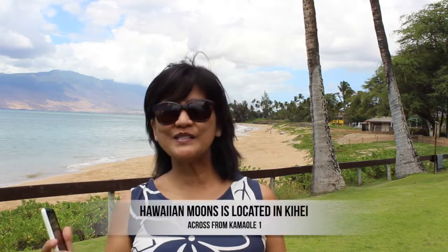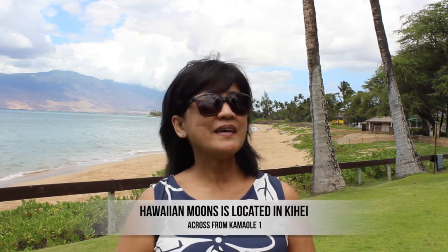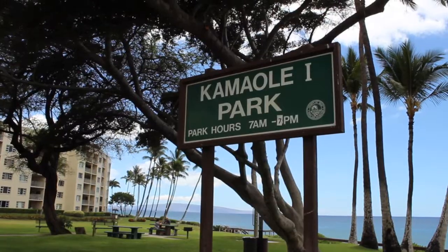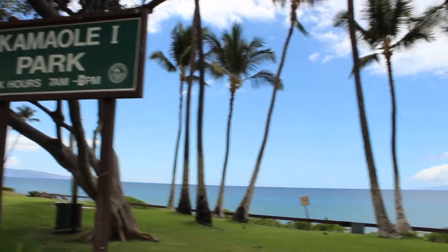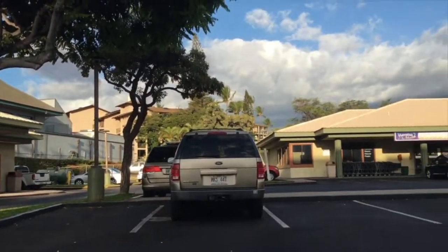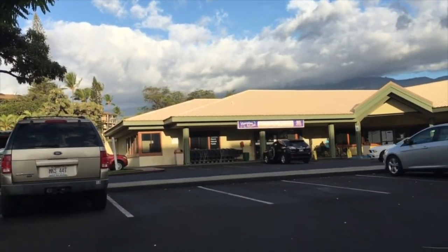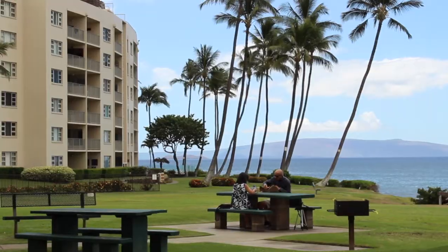The first thing I want to share about Hawaiian Moons is that it's located here in Kihei across from Kamaoli Beach 1. That's why I'm here at Kamaoli Beach 1 to show you how beautiful this place is. They're in between the Rainbow Mall and Dolphin Plaza in Kihei as you're driving South Kihei Road. You can buy your food there and then come here to the beach and have a picnic.